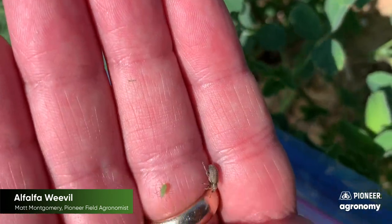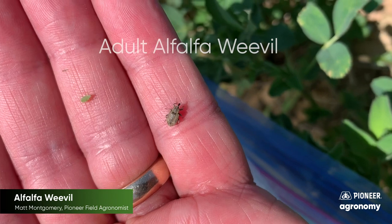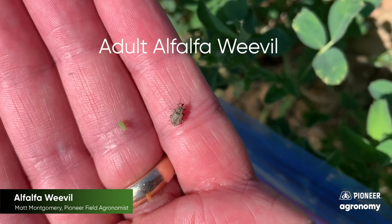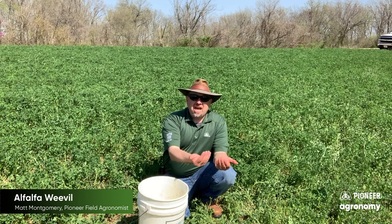Alfalfa weevil overwinters within the state of Illinois. It overwinters within the Midwest and it does so above ground. Now that means because it's above ground and because it's here for the winter months...